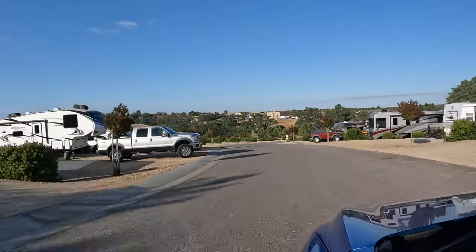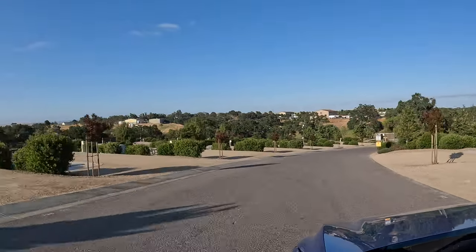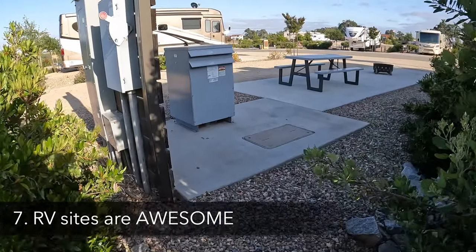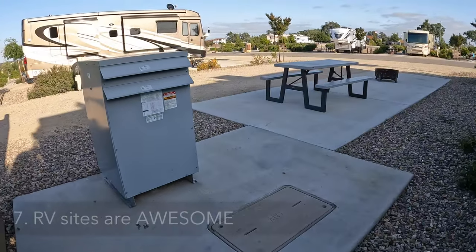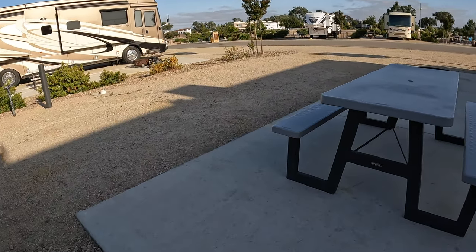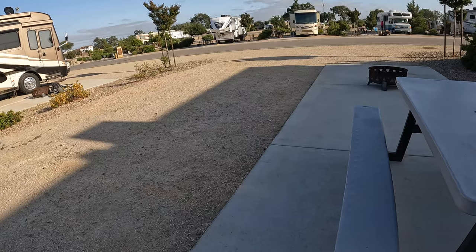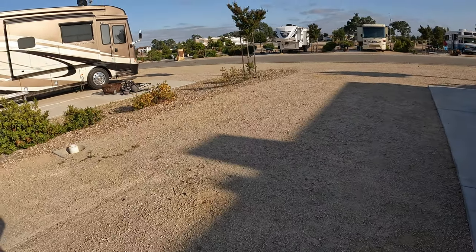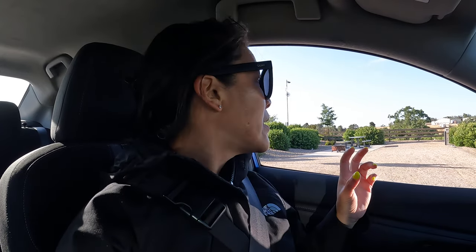One of the awesome things about the RV sites is they are very flat — like very flat — which is so nice if you don't have a rig with auto-leveling. Every single site also comes with a table and a fire pit, and it's all on concrete, which is really nice. The last KOA I stayed at was on grass and there were lots of bugs, so this has been awesome for having fires at night.